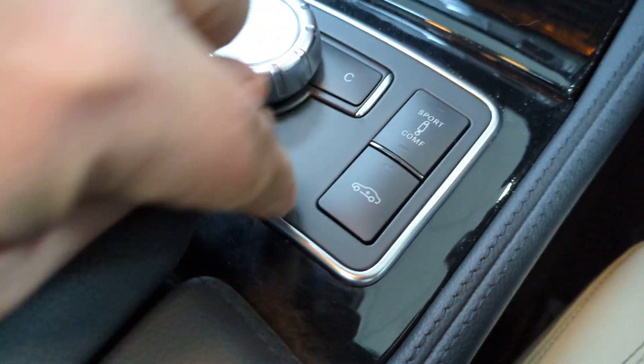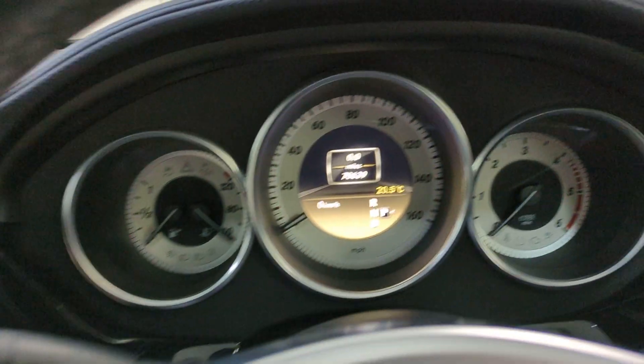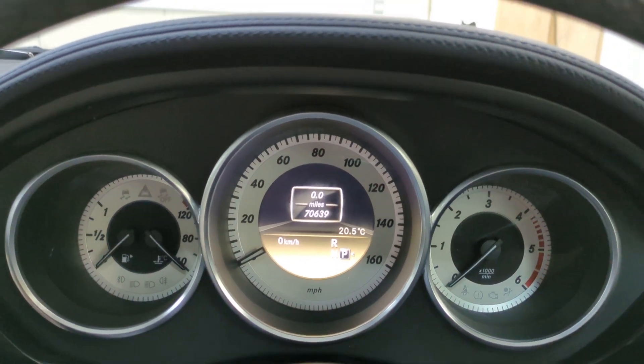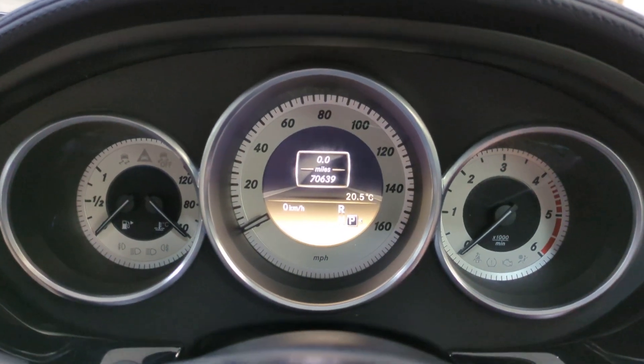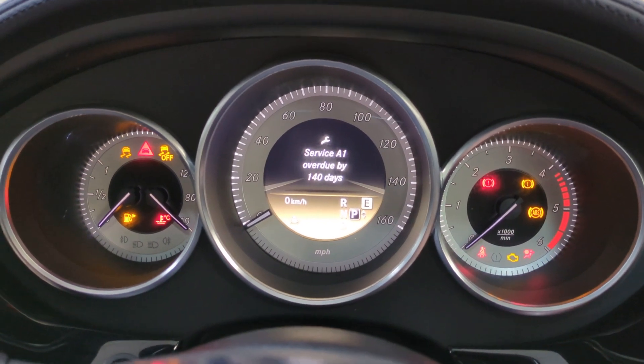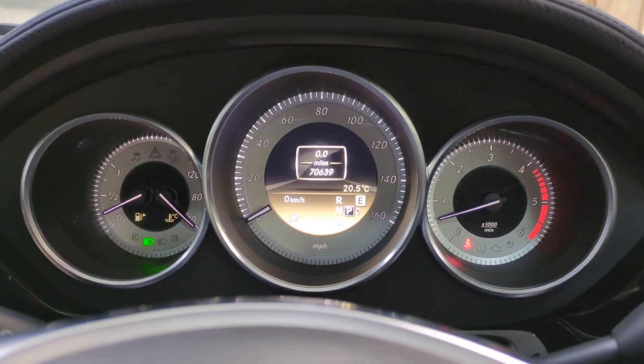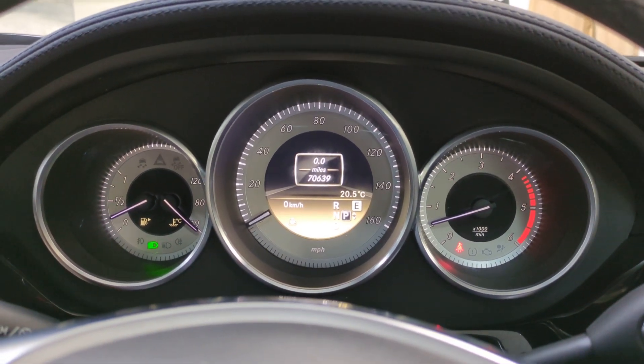The airmatic allows you to switch between ride quality, and this will raise the vehicle. All your navigation and your heated seats. The vehicle's done 70,639 miles. I'll just start it now so you can see there are no warning lights — it will flash up that it's due a service, which is already booked in with our local specialist.